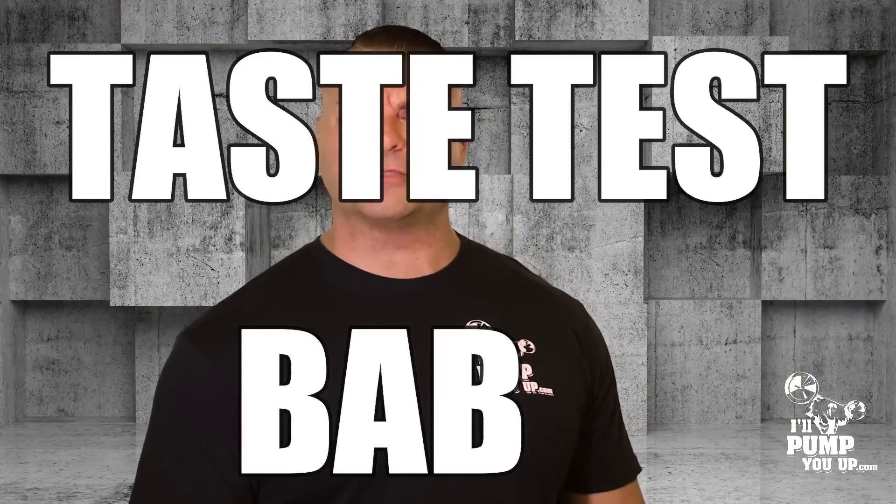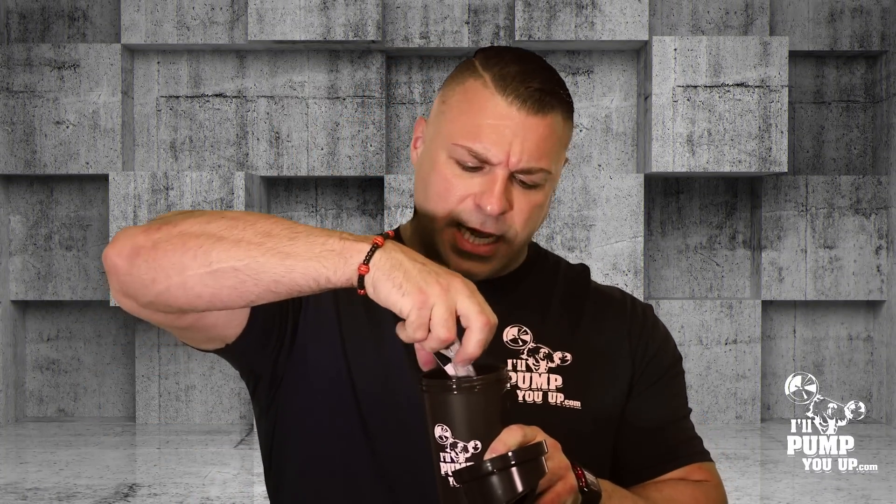Alright, are you ready? Let's do the taste test! I want to try this thing and give you a hammer-on-the-nail experience — let you know what I think of the taste and mixability. I've got the IllPumpYouUp.com shaker cup, and this is the green apple flavor of Convict.